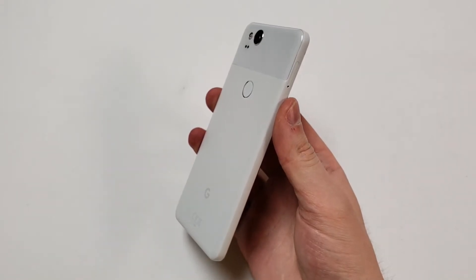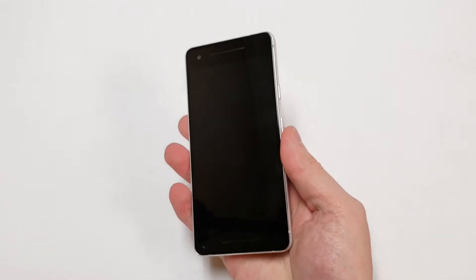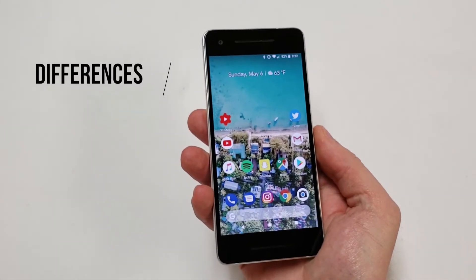Going into this review I thought that the Pixel 2 was actually going to be a little bit of a downgrade from the Pixel 1, but it looks like the Pixel 2 is actually a pretty decent upgrade from the Pixel 1, so this category will get an 8 out of 10.